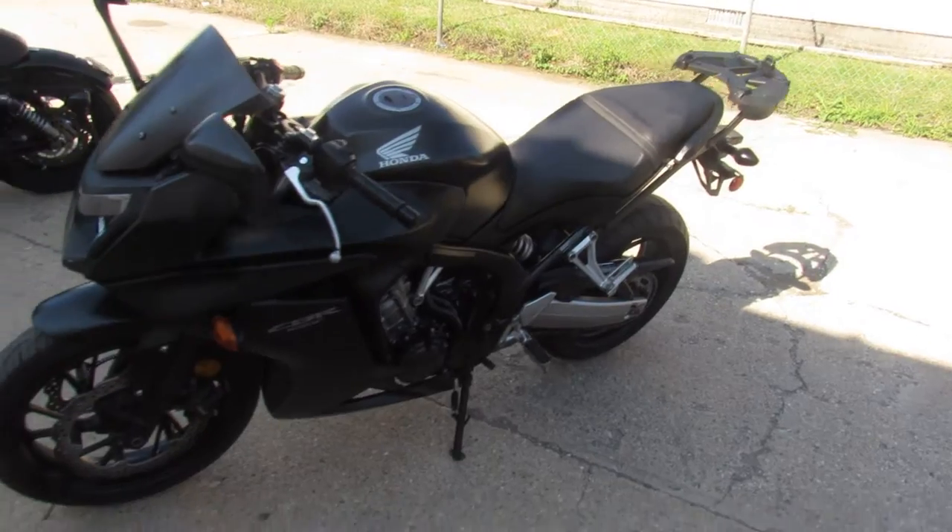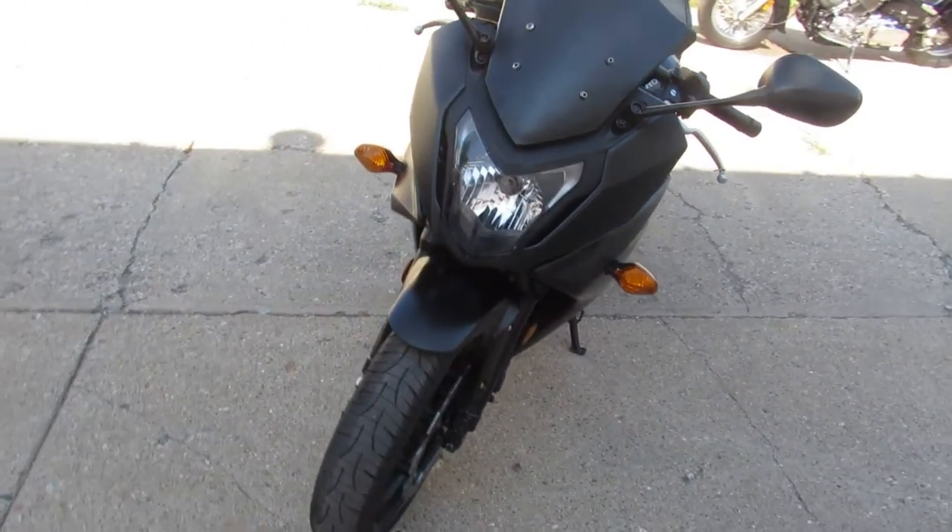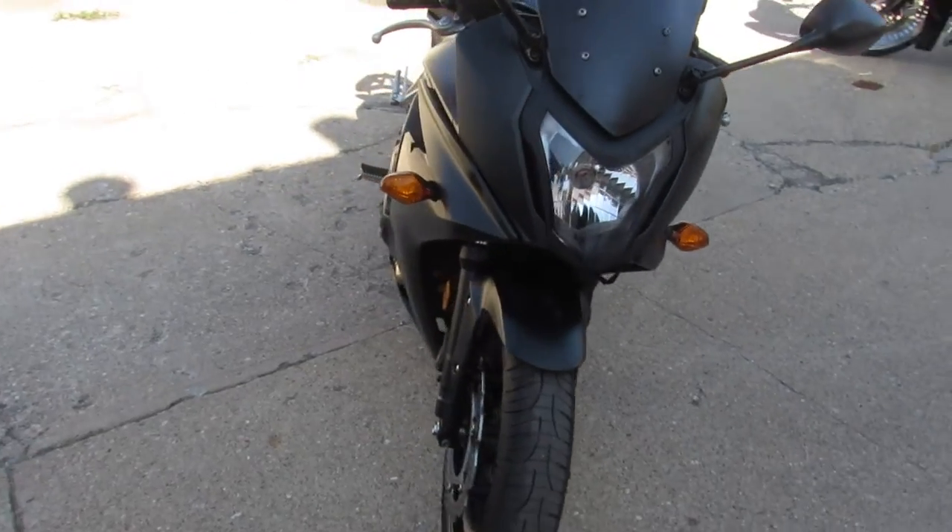Just serviced at the factory — it's a Honda dealership inspected, all the fluids have been changed. This one's certified and includes a one-year Honda factory warranty, guys. Buy it with confidence.